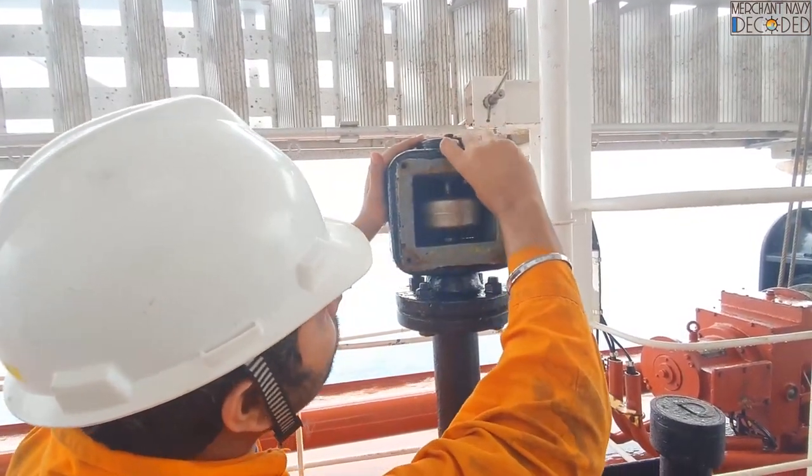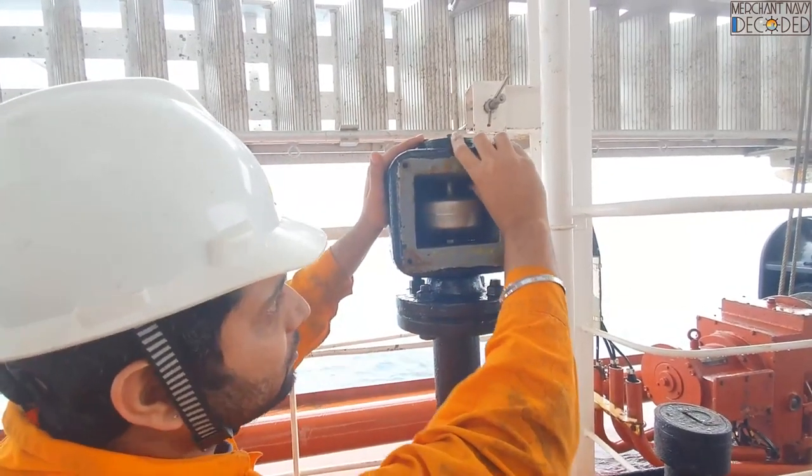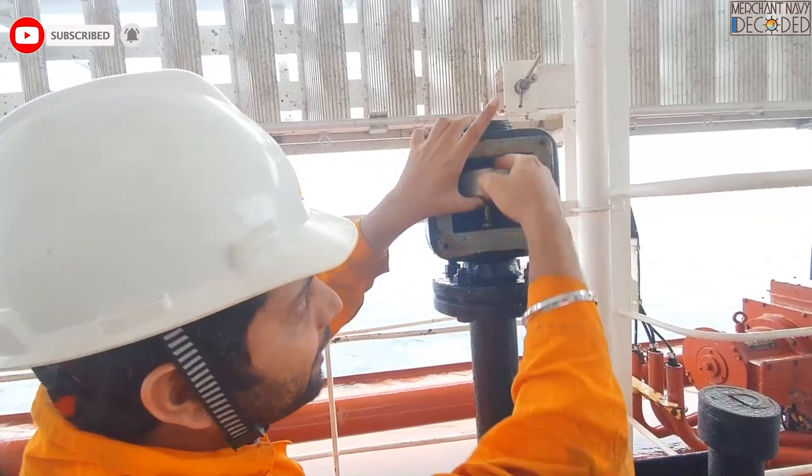The gasket also needs to be in good condition over here. This packing should be solid and soft, and should not be cut or damaged. Because if this gasket is damaged, even if the float is working, if the packing is cut, water can still enter from here.